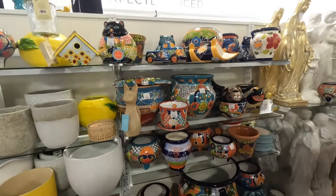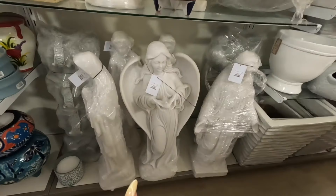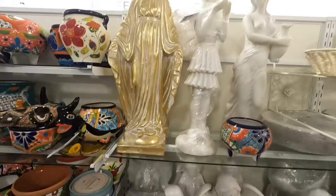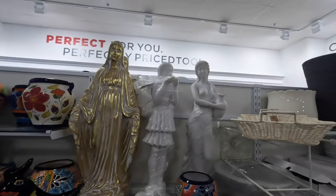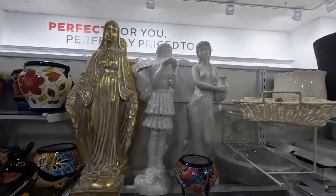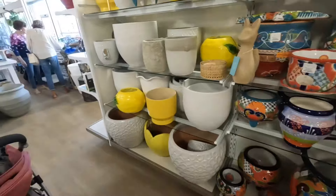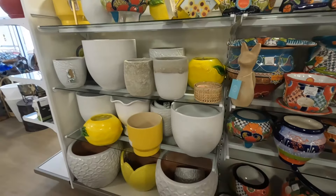I just wanted to show you guys this right here and then we're going to get out. This section is here, and then they have the spots right here and then they have the angels — $100. The elephant and this right here.